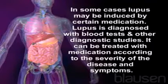Lupus is diagnosed with blood tests and other diagnostic studies. It can be treated with medication according to the severity of the disease and symptoms.